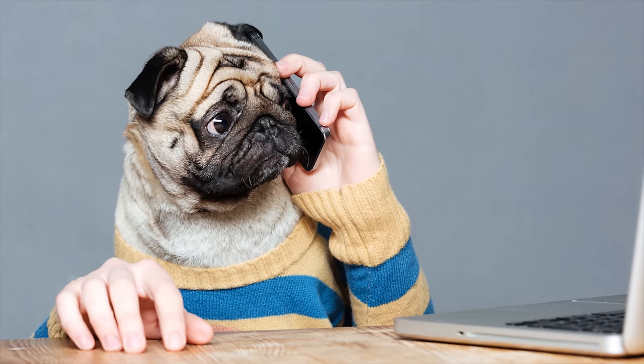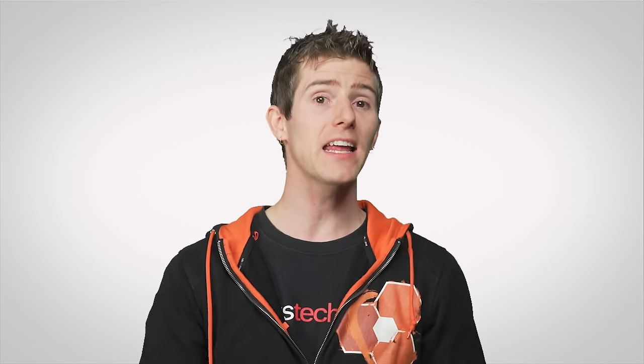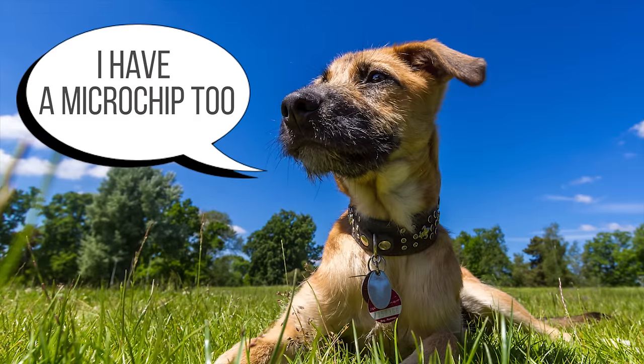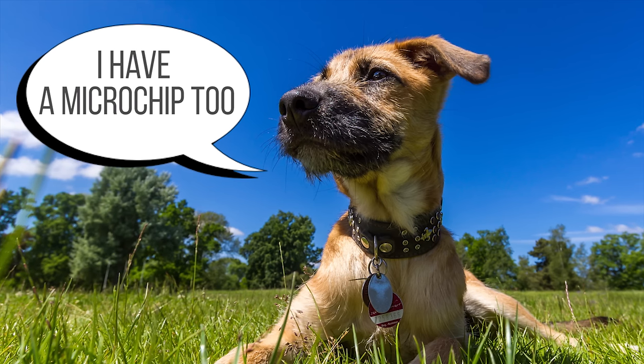Owners also need to be vigilant about contacting the appropriate microchip registry to update their pet's information if they change addresses or contact information, or if there's a significant change with their health issues, as none of that is done automatically. For that reason, many humane societies and animal welfare organizations recommend that you use a microchip as a backup to a traditional collar with human-readable contact information.